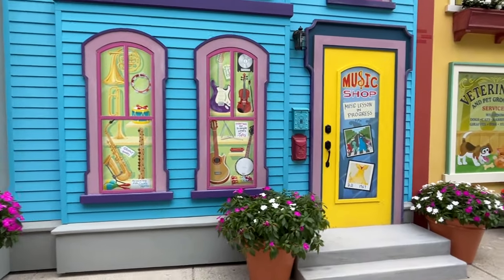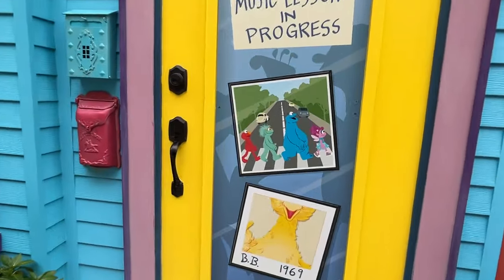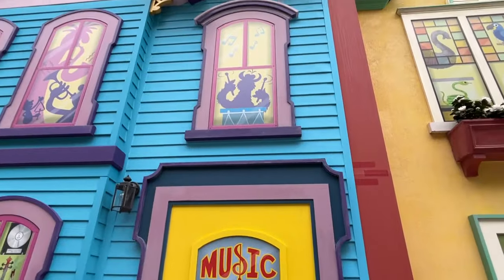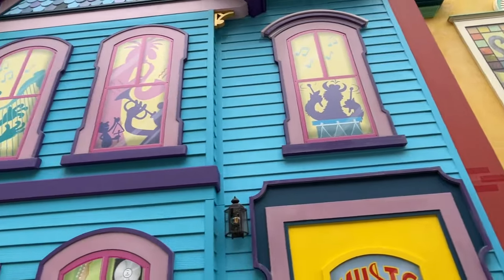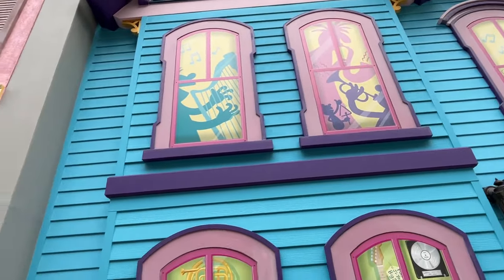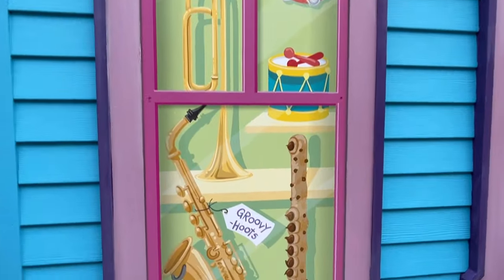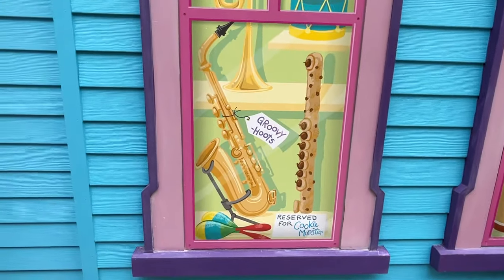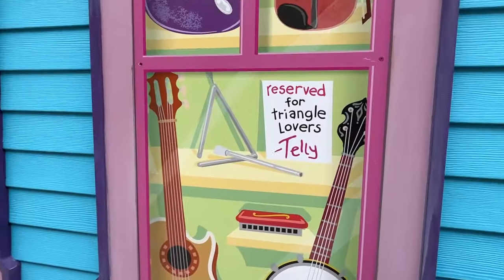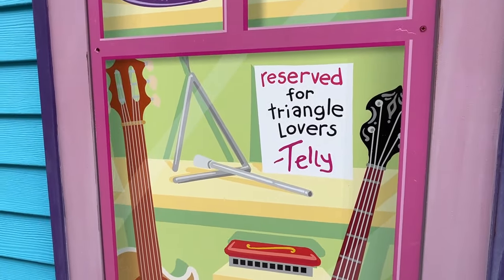Next we have the music shop. Music lessons are in progress. We have the Sesame Street characters doing an Abbey Road parody. We have Big Bird 1969 — of course, a parody of Taylor Swift's album 1989. Upstairs we have a monster playing drums, other characters playing saxophones, trumpets, and triangles. Ernie is classically playing the harp. There's a whole bunch of other musical instruments here, including one donated by Hoots, and a cookified flute reserved for Cookie Monster. There's a guitar for G. Young's Big Show, and a triangle where Telly has left a note saying it's reserved only for triangle lovers.